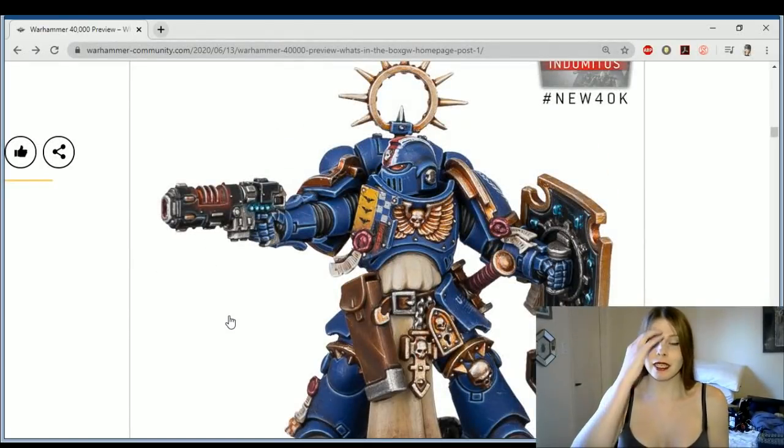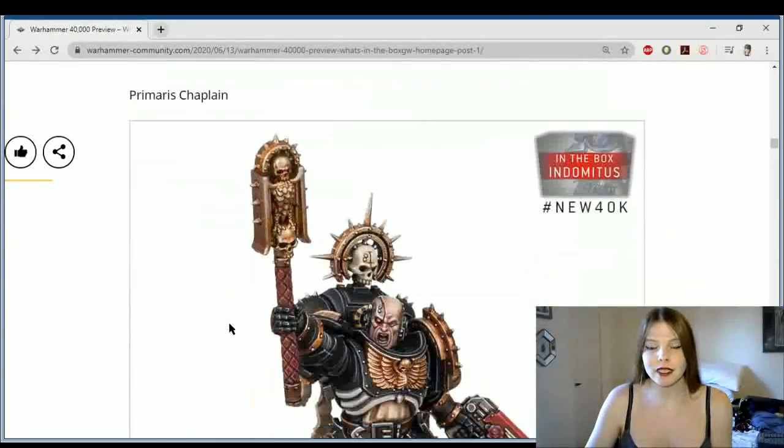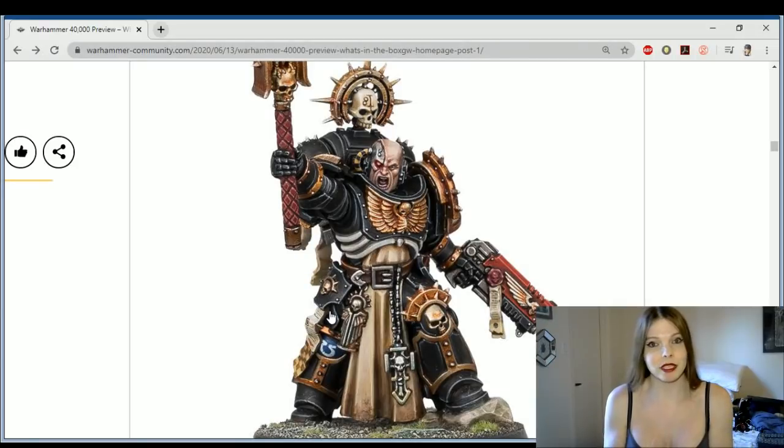So Guilliman is not taking any chances. He is definitely diving into the 30k lore and the older weaponry to bring some more badass weapons from yesteryear. I'm really hoping that we see Destroyer Squads again — that would be really cool. Especially now that they're not just purging Imperials like they were in 30k, which is why Guilliman wanted to do away with them, because he saw them attacking humans and the planets were becoming irradiated.